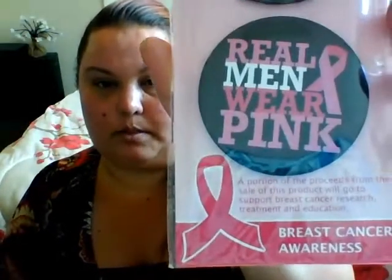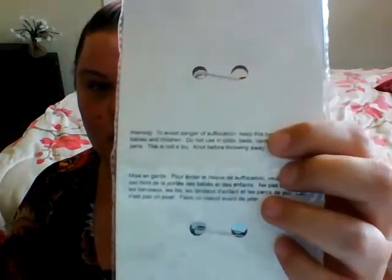We do have a couple of guys that work in my department at work, so I did get them the 'Real Men Wear Pink' buttons. It does say a portion of the proceeds from the sale of this product will go to support breast cancer research, treatment, and education. Every little bit counts — it's something that hopefully we find a cure for one day.